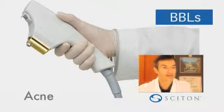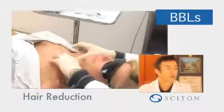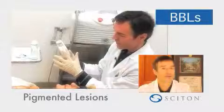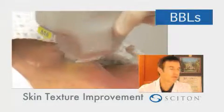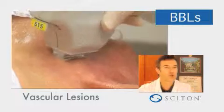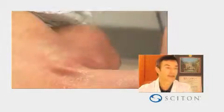With Sciton's BBL technology, you have a device that literally tens of millions of people would be candidates for treatment, with very high satisfaction among those patients. And for some of those conditions — like rosacea, facial redness, neck redness, chest redness, or even photo damage on the chest, back, and arms — it's the best technology out there.